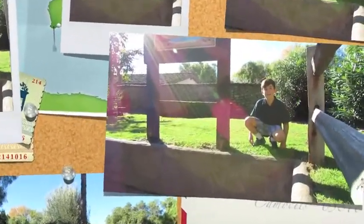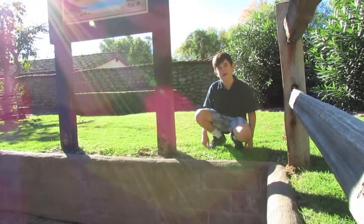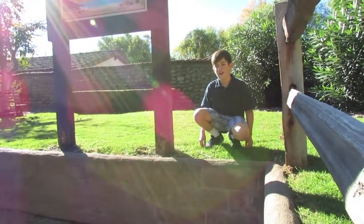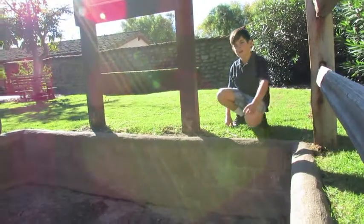One unique thing about Mission Santa Ynez is that the first seminary in California was built right here. A seminary is a school for priests. This is part of the original flooring.